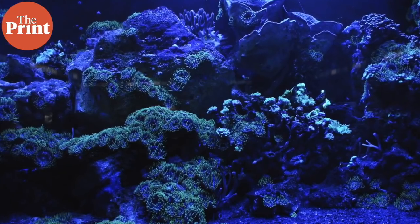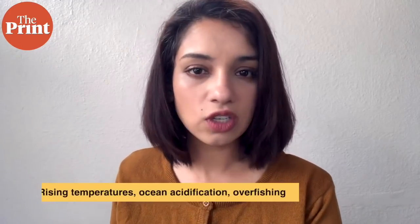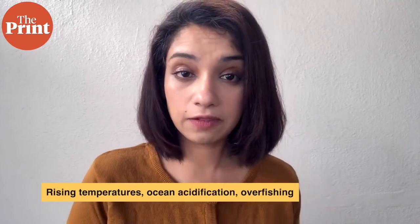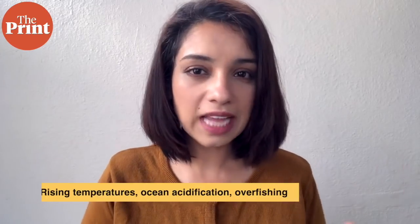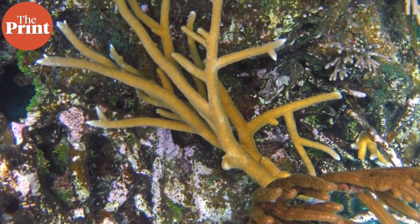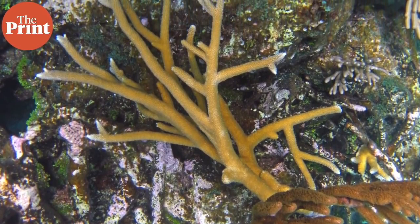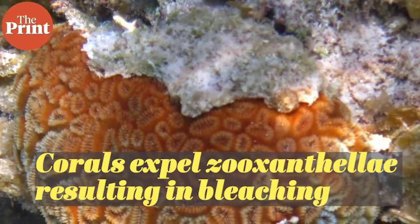Corals are sensitive not just to temperature but also to light, infections, and any kind of changes in the environment. When there are abnormal conditions in the seas — such as rising temperatures or increased acidification — the mutual symbiotic bond between corals and the zooxanthellae breaks down. For short-term survival, the coral either consumes the zooxanthellae or expels it from its tissues, leading the reef to develop a white appearance — a process called bleaching.